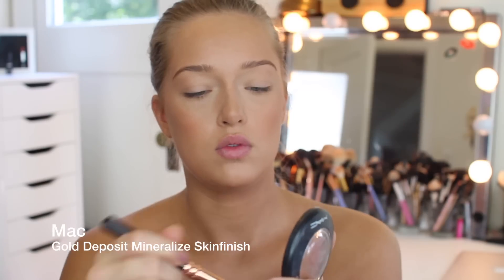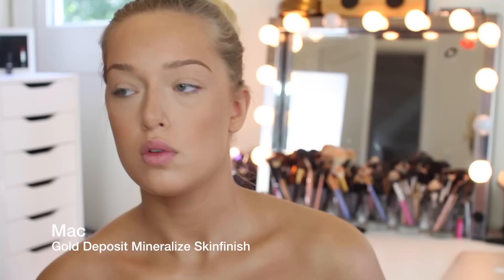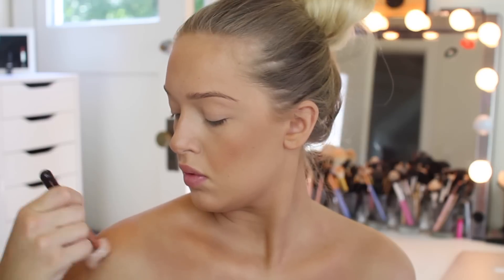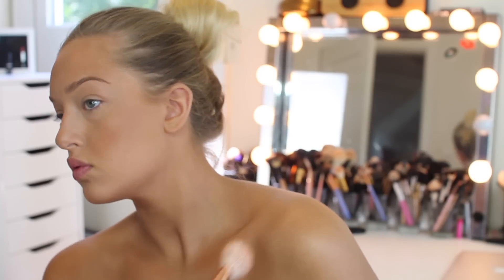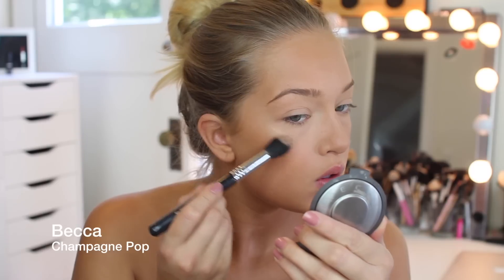This is basically a bronzy highlighter from MAC Cosmetics. This is not completely needed but we like to glow, so I'm putting that all over my collarbones, shoulders, and basically my whole body. By the way, I am wearing a shirt. I just thought I would take a little break to put some lip balm on.